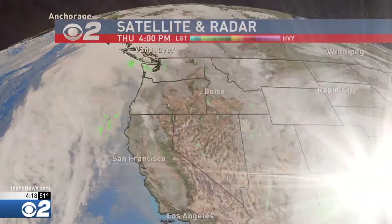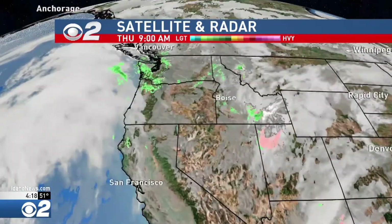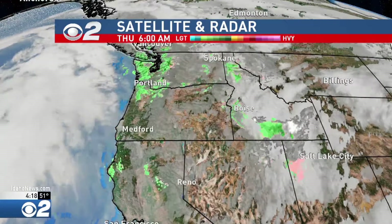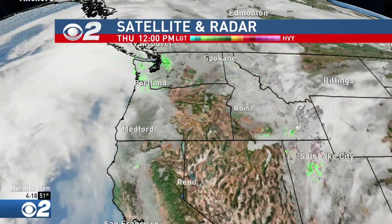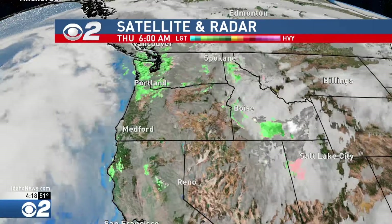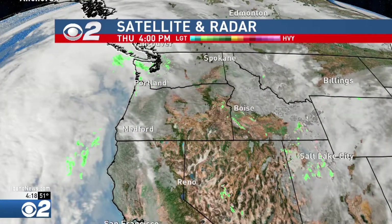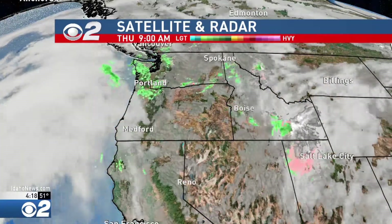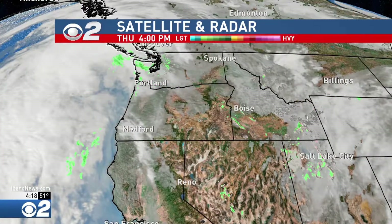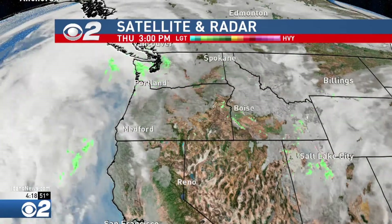The satellite imagery right now shows what's happening. The storm that generated some of the shower activity for us — we got an inch of snow up at Bogus, an inch of snow at Tamarack, and also at Brundage last night — is racing off to the east. High pressure is now building in and taking over. The storm you see off the west coast is going to stay out there because high pressure is going to act like a barrier, keeping us on the dry side for the next foreseeable future, at least through the weekend.